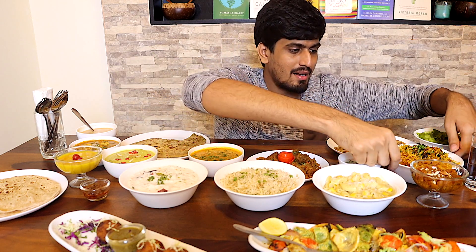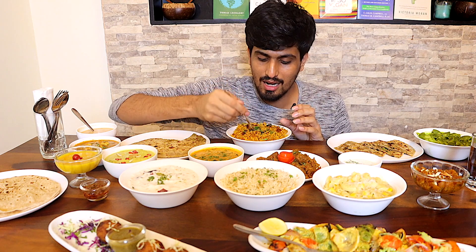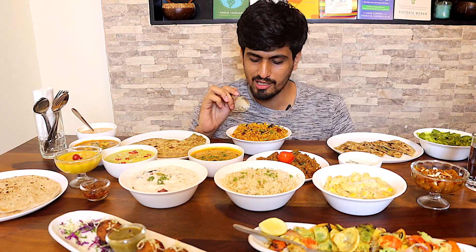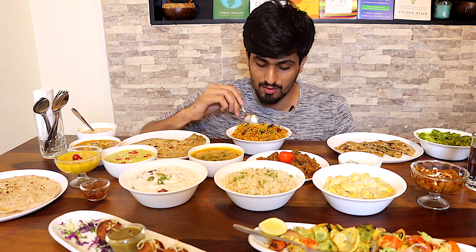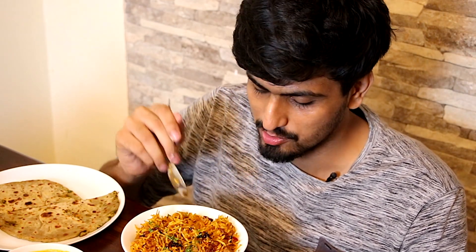I want to show you guys another dish here that I'm a really big fan of, and that is the jackfruit biryani. So instead of using meat, they use jackfruit. It's not necessarily intended to be a meat substitute — it's just a unique way of presenting biryani. I really love this. The biryani is absolutely perfect — I really, really love it.